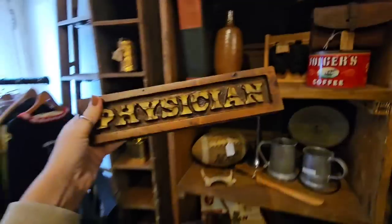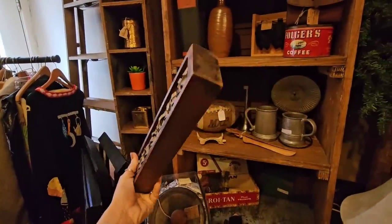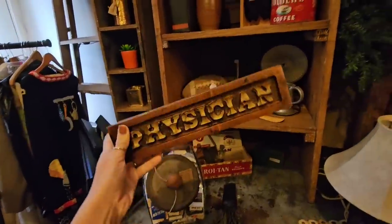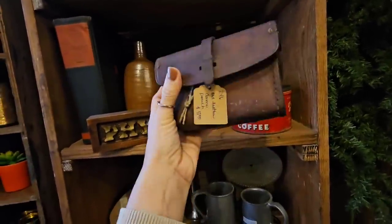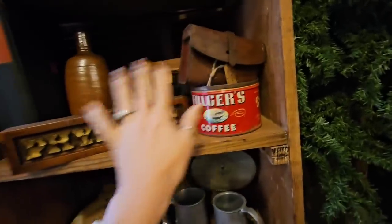I really like this little hand-carved physician sign. I definitely feel like somebody needs this — it has a hanger on the back so you can hang it on the wall, but I think it'd be cute just as a little shelf sitter. I really like this little leather bag — it's an ammo pouch. I like it. I'm definitely going to get these two pieces.